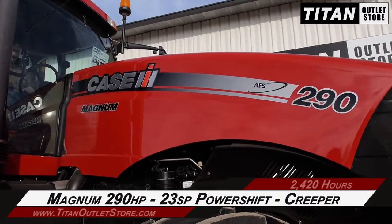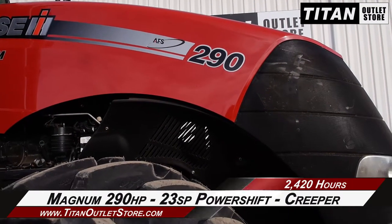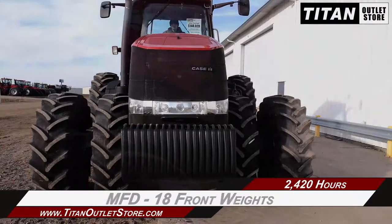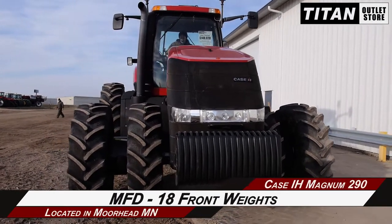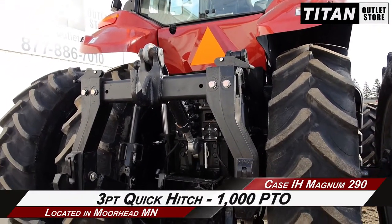Starting up front, this Magnum has 290 horsepower and a 23-speed power shift transmission with creeper, along with mechanical front wheel drive and 18 front weights.